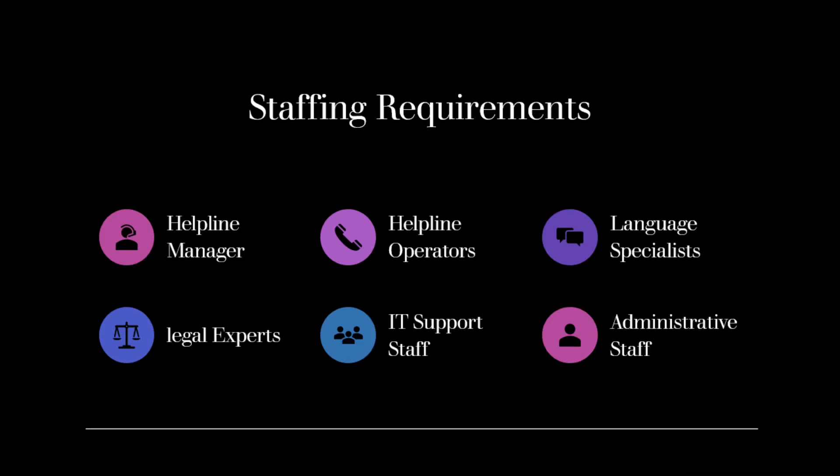IT Support Staff: As technology plays a crucial role in helpline operations, having IT support staff is essential. They can assist with troubleshooting technical issues, maintaining the helpline's technology infrastructure, and ensuring smooth communication channels.